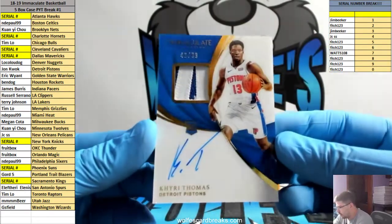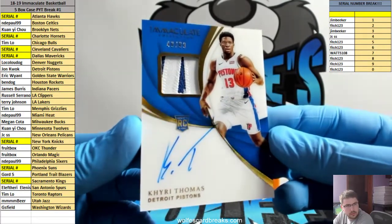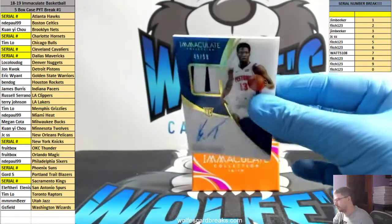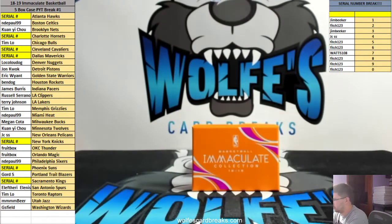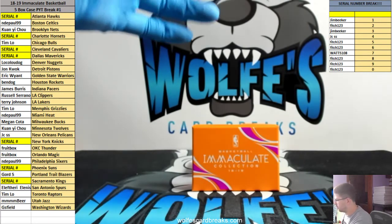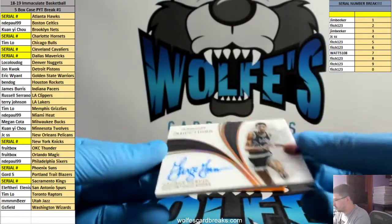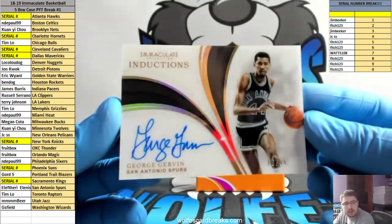Kyrie Thomas, 49 out of 99, Pistons RPA. Girvin, 70 out of 99, for the Spurs — S Tate auto.